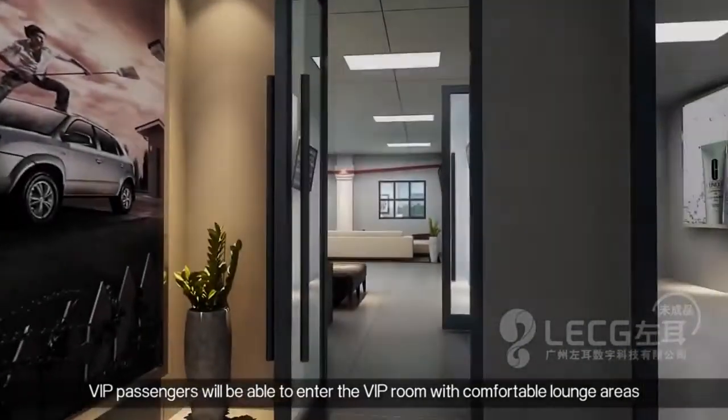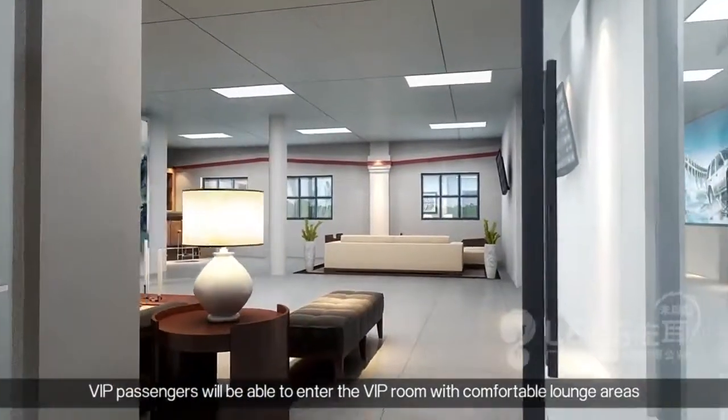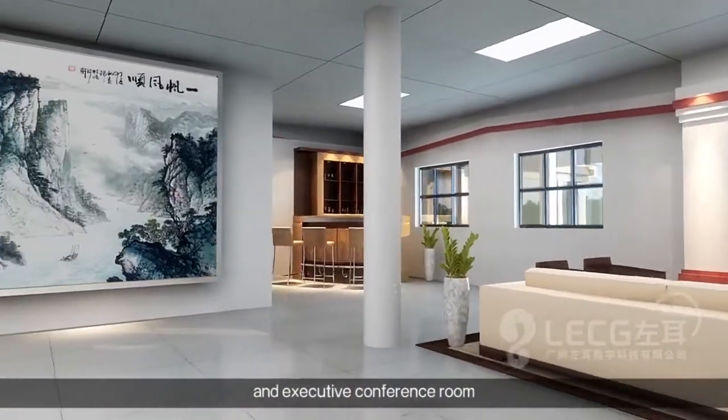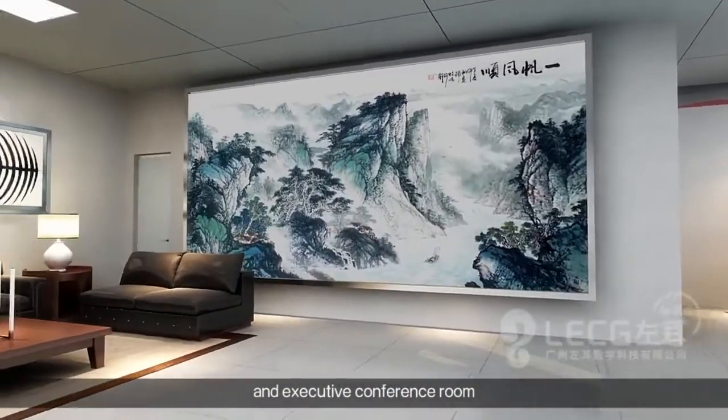Passengers will then pass through customs and proceed to the public concourse to be greeted by friends and families. Meanwhile, departing VIP passengers will be able to enter the VIP room and enjoy the comfortable lounge and executive conference room.